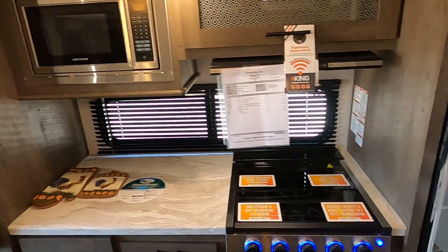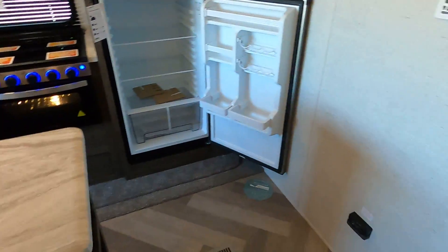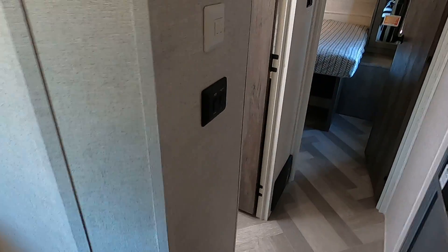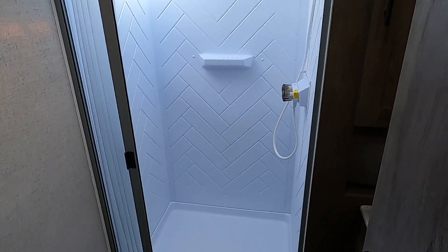Your cooktop, microwave, and counter space here. And let me show you in the back — nice size restroom.